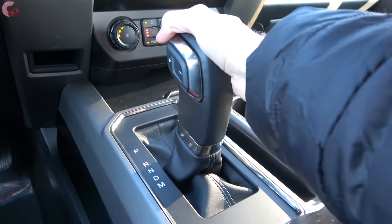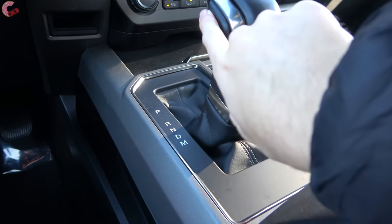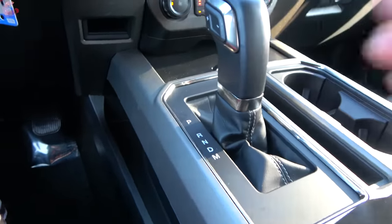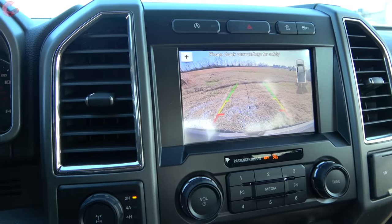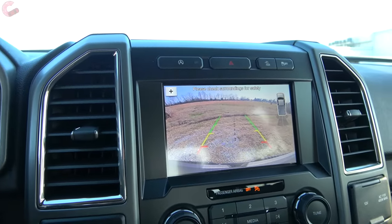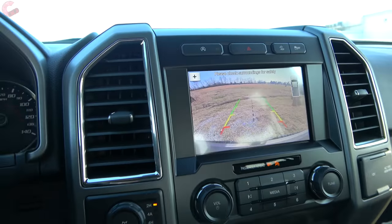The shifter is pure F-150 — you do have a manual mode using the little toggles or the magnesium paddle shifters. When you head into reverse, you'll find a standard backup camera with active trajectory and parking sensors in the back on most models. However, there is a 360-degree camera which comes on the 802A package.